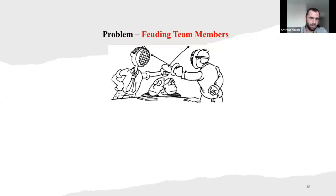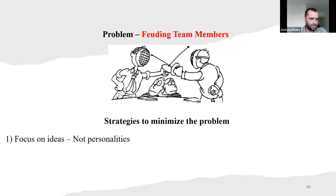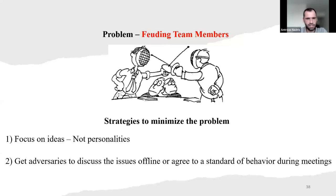Another problem: feuding team members. How to minimize it? Focus on ideas — focus on ideas, not personalities. Don't attack persons. Also, get adversaries to discuss the issues offline or agree to standard behavior during meetings. Take these two people who are fighting and talk to them offline. Tell them it's a group project and we need to behave in a certain way. Agree to behave so we don't lose too much time completing the project.